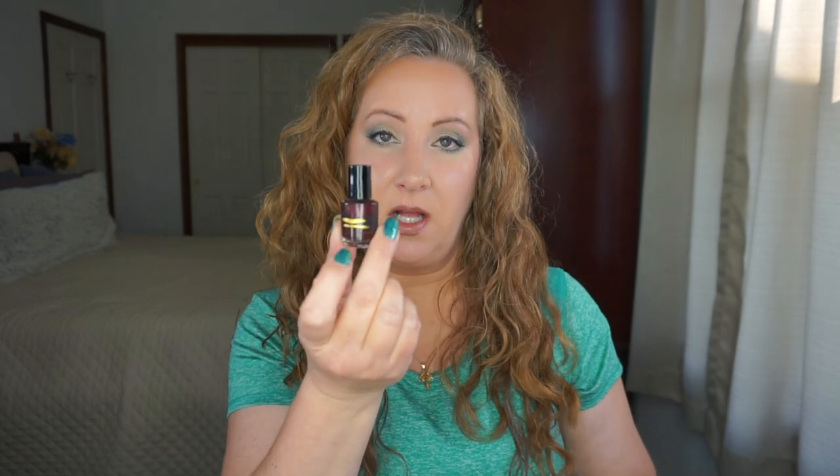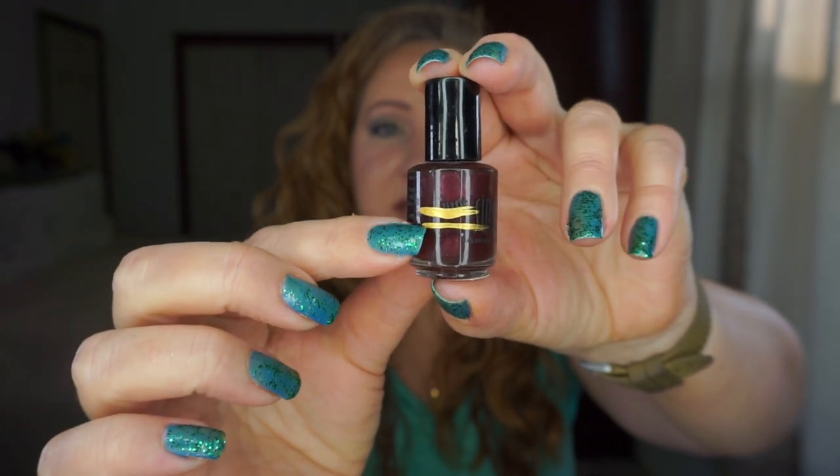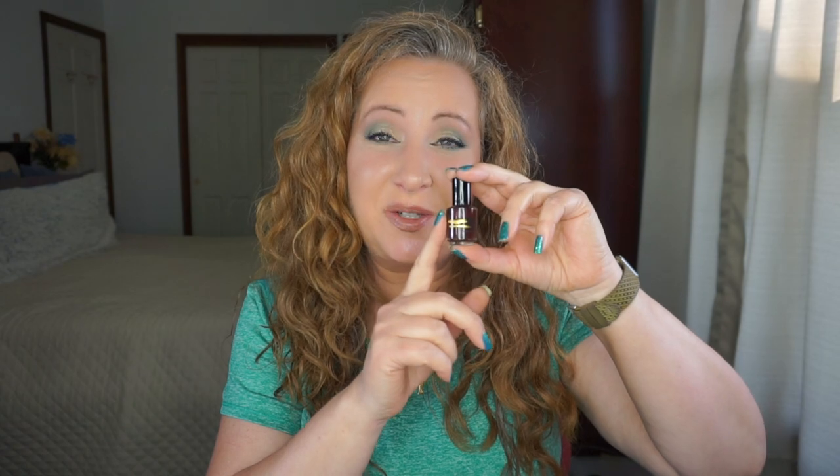The last one is a Sinful Colors polish in Thimbleberry, and you can see there are some differences there. I actually have this on my toes right now. I'm still pale on my lower half because I wear leggings out in the garden but a tank top, so I'm getting color on my shoulders and arms, but my feet and legs not so much. This actually looks really good on pale skin — I'm loving this on my toes right now.